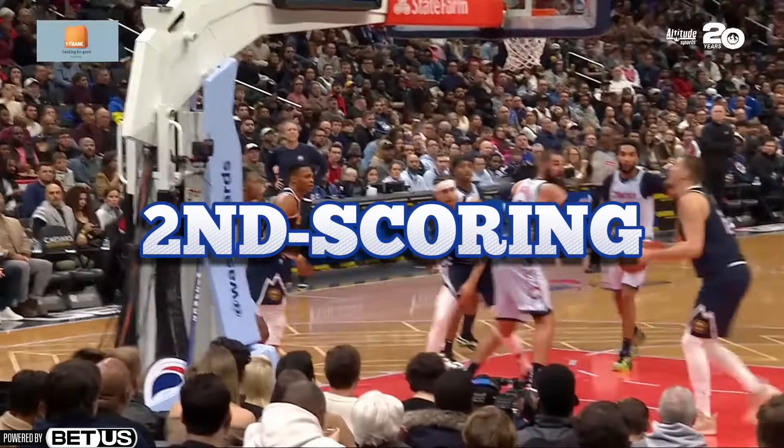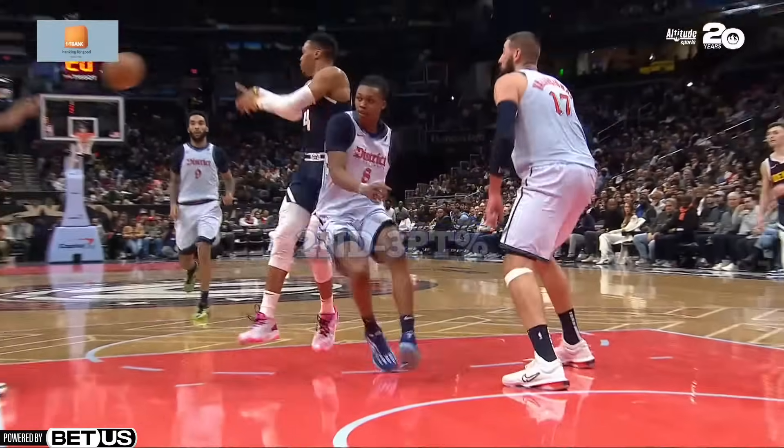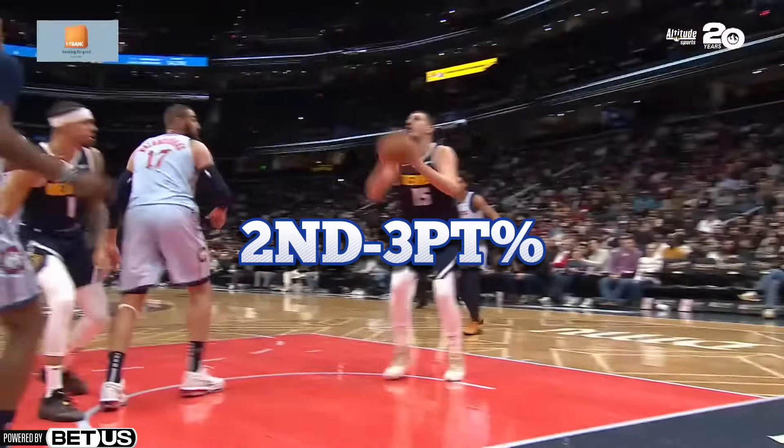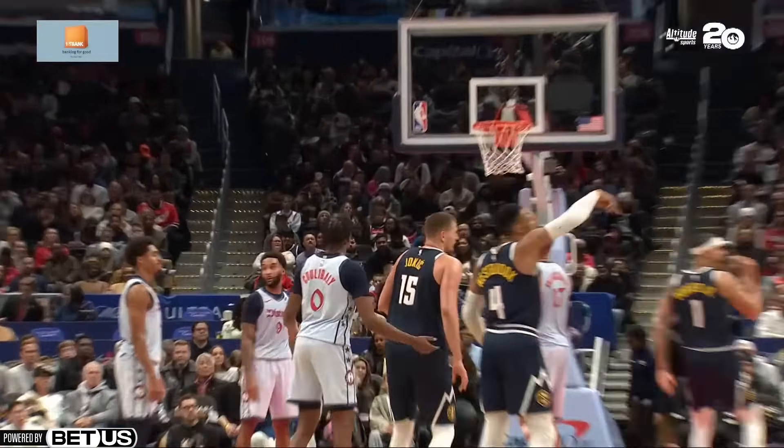He is second in scoring, first in rebounding, second in assists, second in three-point percentage, and sixth in steals. These stats all scream dominance, but we have to see how this translates on the floor. How is he doing all this?